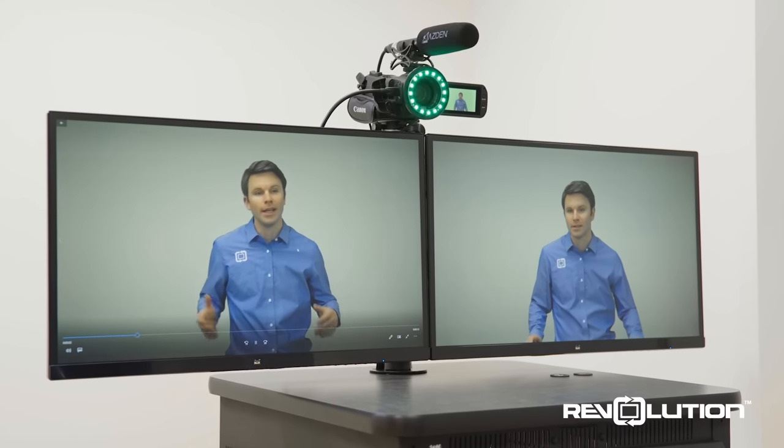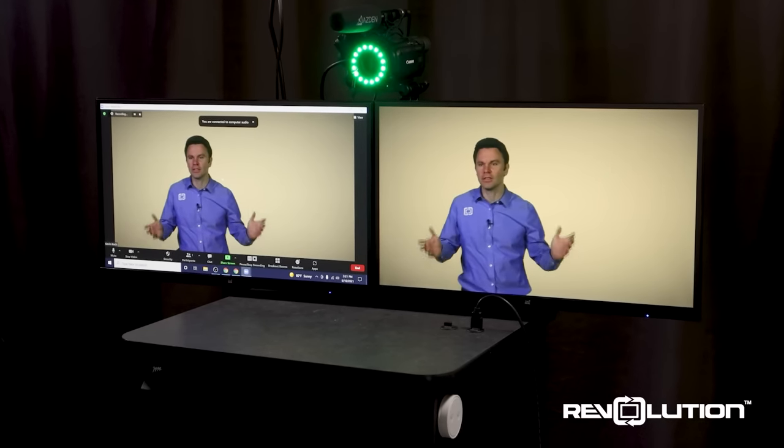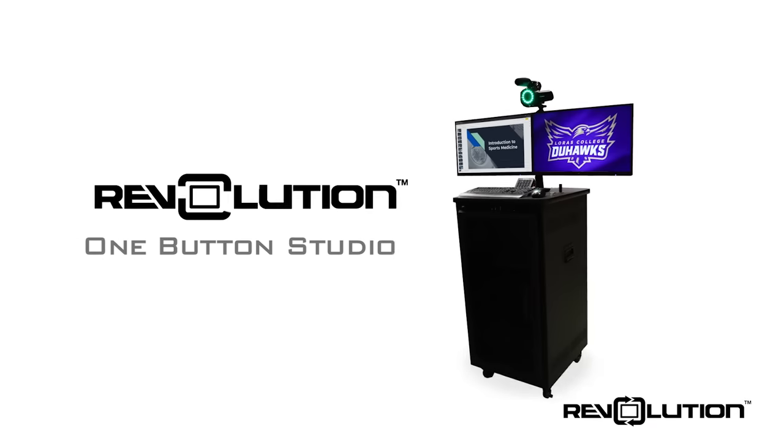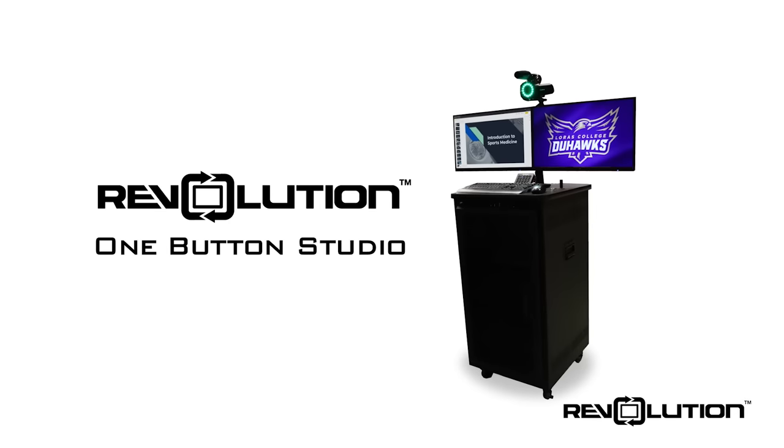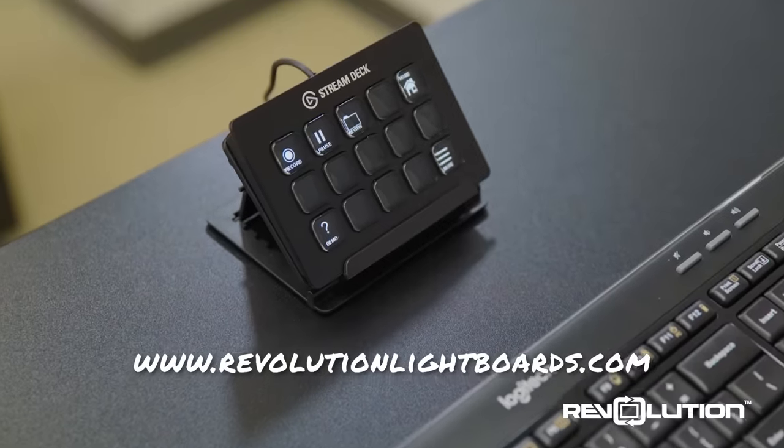Additionally, it is very easy to join a live video call using your preferred video call service. If you're looking for powerful, easy-to-use video tools for your organization, consider the Revolution One Button Studio. Please reach out through our website — we'd be happy to talk you through how a One Button Studio can best fit your needs.